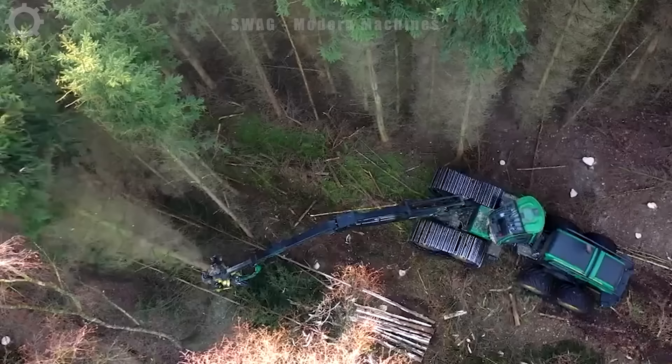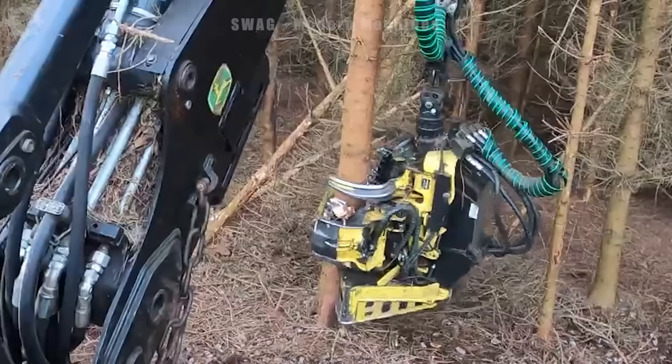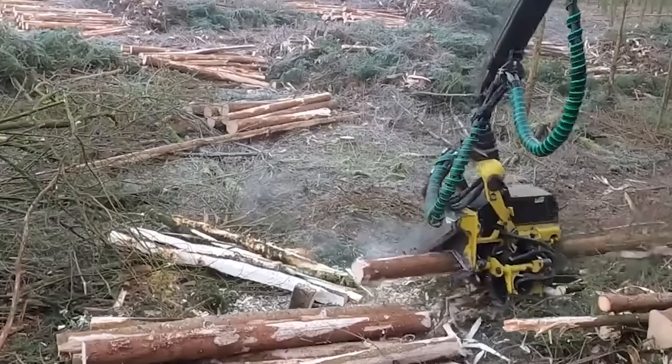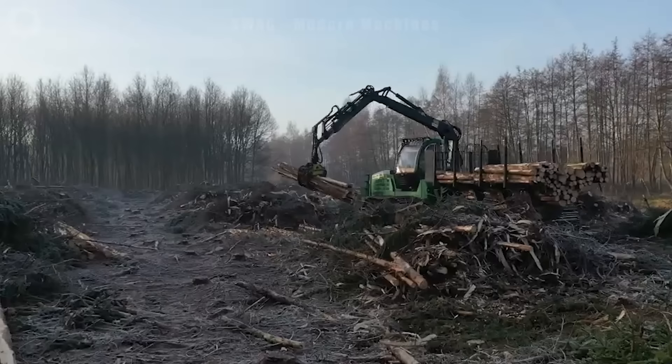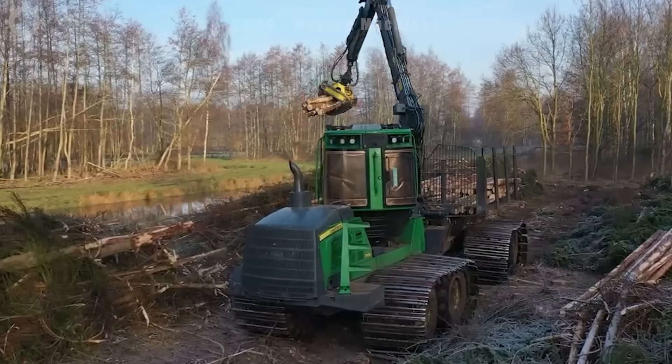The John Deere 1270G poplar harvester is operating in the Netherlands with impressive performance. In one working hour, this machine can harvest and process more than five tons of poplar trees, contributing to the valuable wood supply for the wood processing industry. The machine's high performance has helped improve productivity and efficiency in poplar exploitation in the Netherlands.